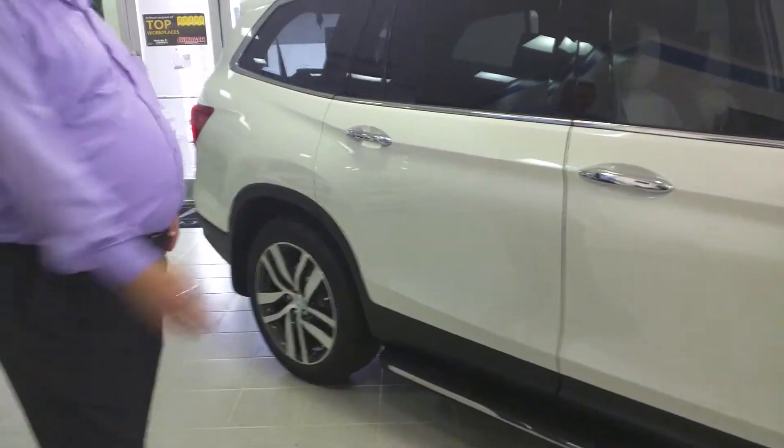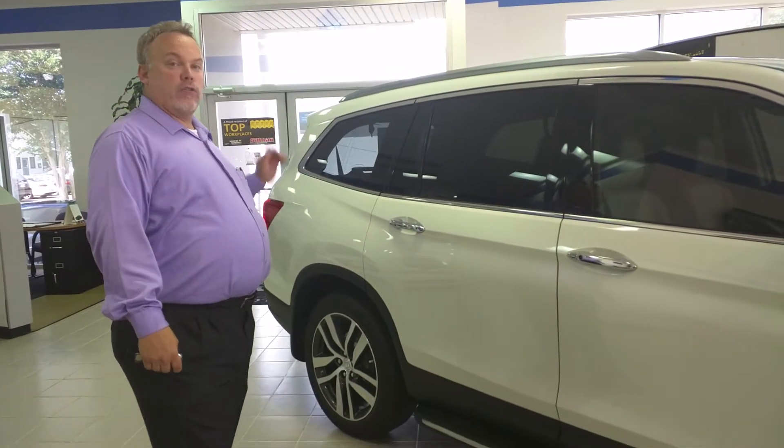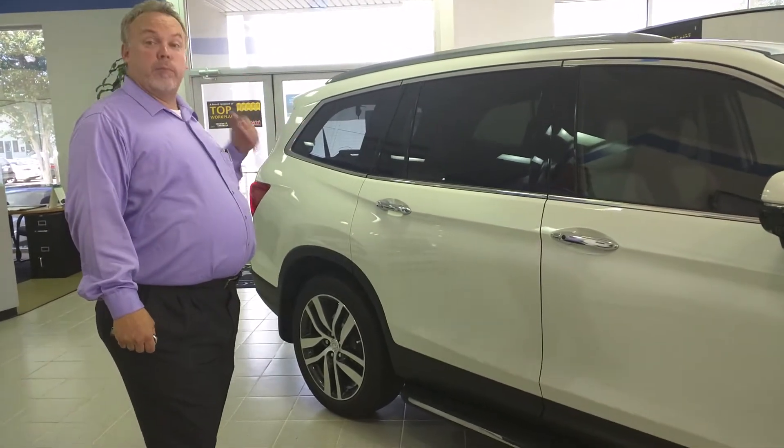Another thing that we've added at our dealership are the running boards. The running boards add a great look to the vehicle. It also helps people to get in and out, especially from the third row.